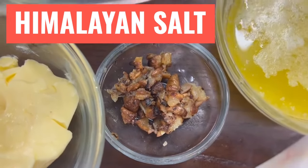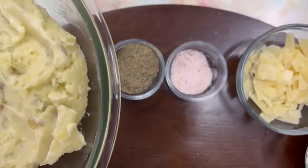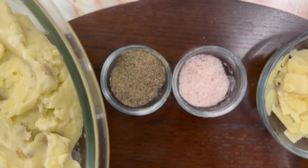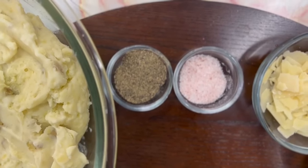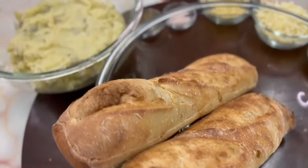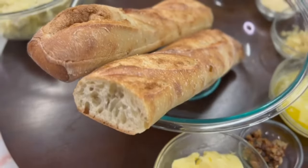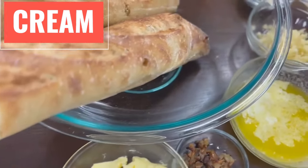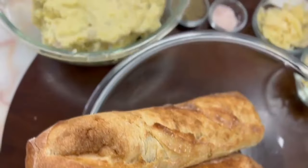And of course we're going to add some Himalayan salt, which has calcium, iron, manganese, and potassium. And our black pepper has vitamins A, B1, B2, B5, B6, C, E, and K. Our evaporated milk has vitamins A, D, and calcium. And our cream has vitamins A, D, calcium, and phosphorus. All of that was included in our mashed potatoes.